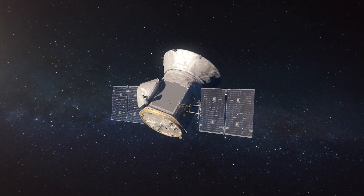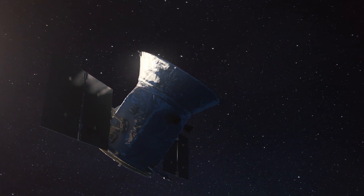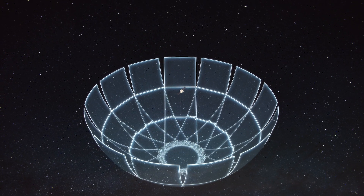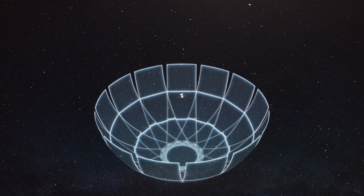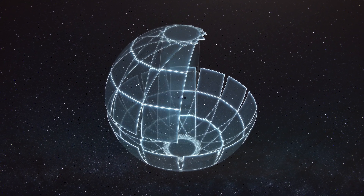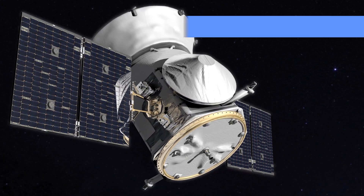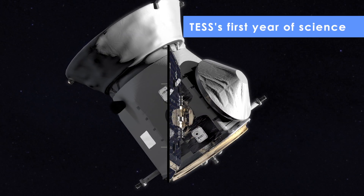TESS, the Transiting Exoplanet Survey Satellite, is NASA's newest planet hunter. The mission has operated for a year mapping most of the southern sky and is now surveying the northern sky. With mountains of data to analyze, scientists have just scratched the surface of what they can learn using TESS. Here are some noteworthy discoveries from TESS's first year.